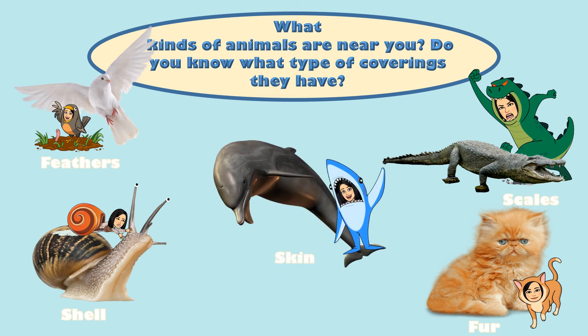What kinds of animals are near you? Do you know what type of coverings they have? Learning about different types of animal coverings sure is interesting and fun.